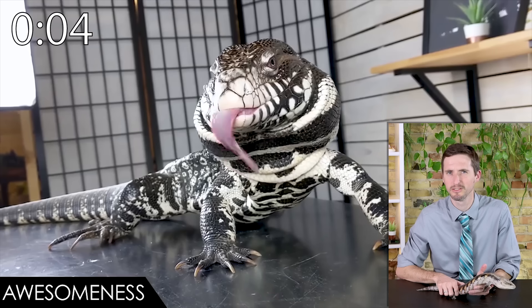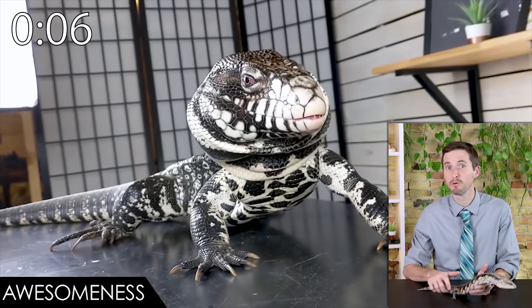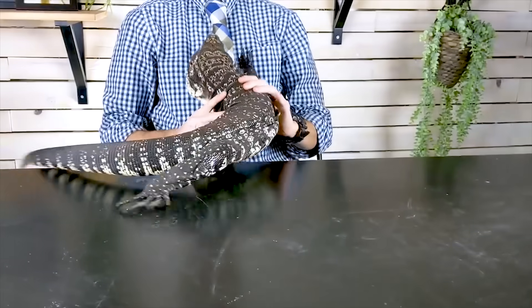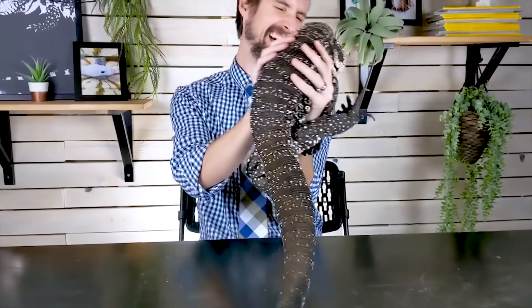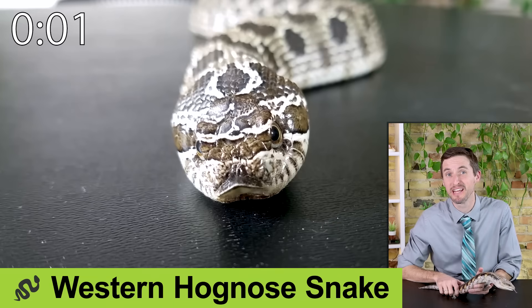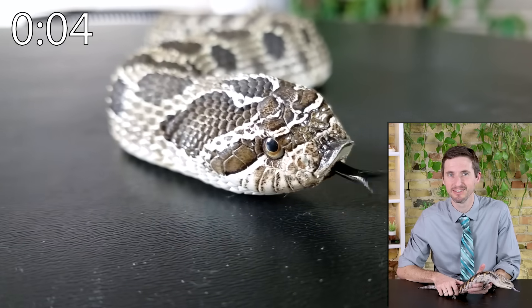The Argentine tegu is the ultimate pet lizard — easy for a huge lizard, but huge lizards aren't easy. Most of their food comes from the grocery store, but they need a huge custom enclosure.